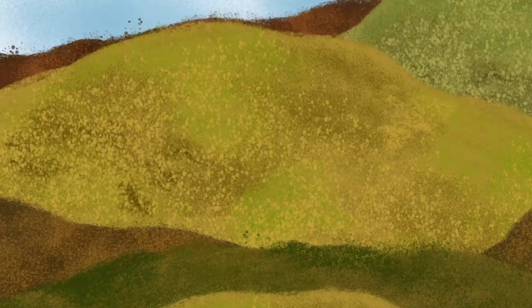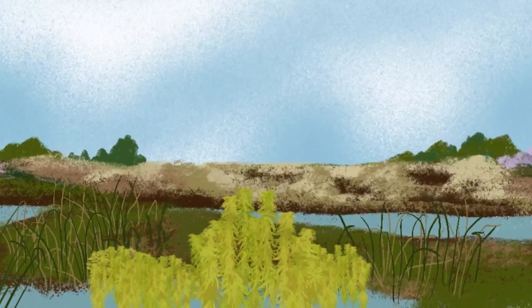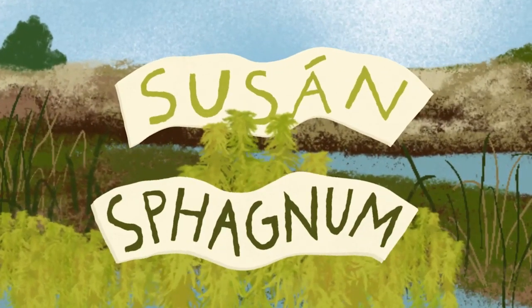But the stars of the show, the plants which truly thrive in these sodden environments, are mosses. And in the open, flat, soggy terrain of the bog, it is the sphagnum moss that flourishes.